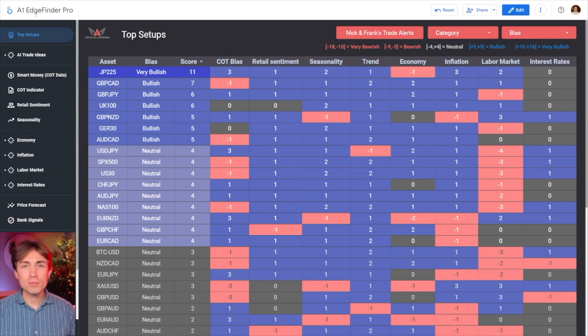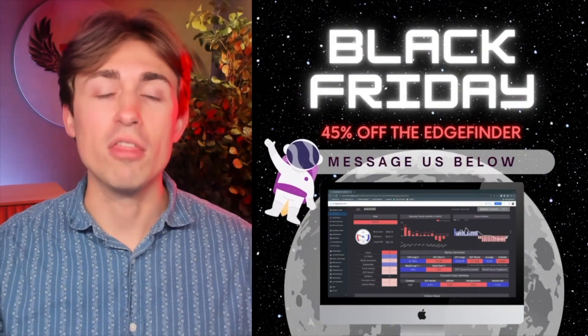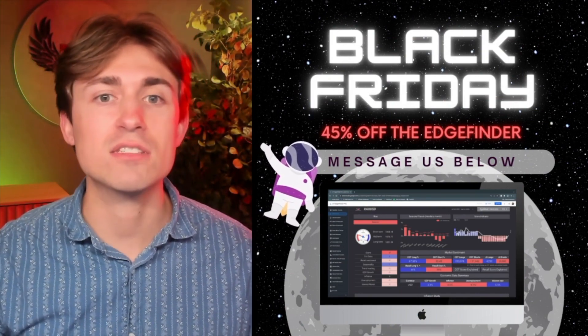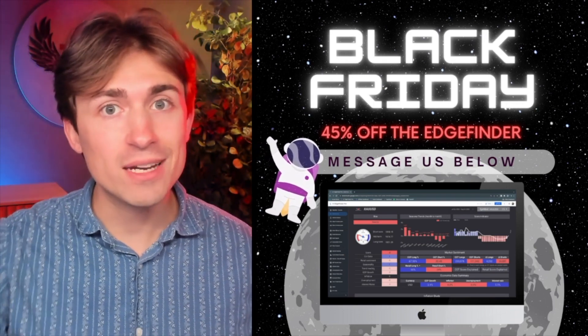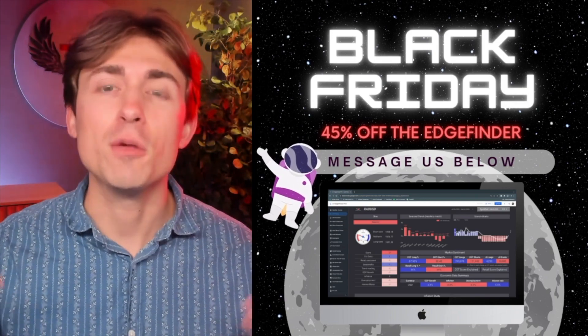Down below in the description, if you're somebody who's been watching our videos and you just want to get your discounted copy, today is the best day of the entire year to do so. Click that first link in the description and send us a direct message — we are going to give you the lowest discounted price on the Edge Finder of the entire year. You can get access for several hundred dollars cheaper than its usual price, and it's a one-time price. You don't have to pay monthly, you don't have to pay subscriptions — you pay for the tool, you have access.